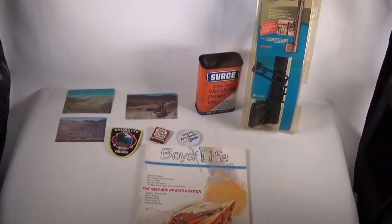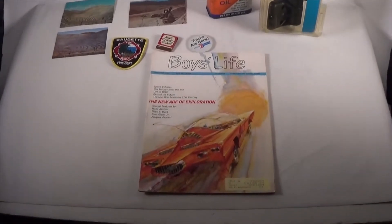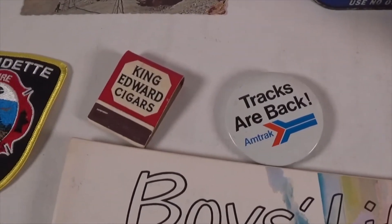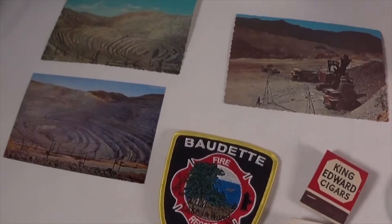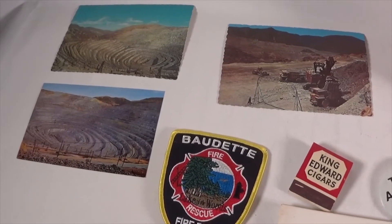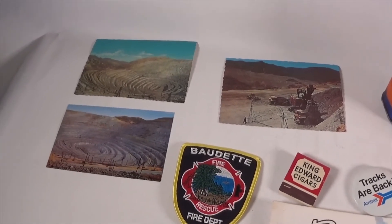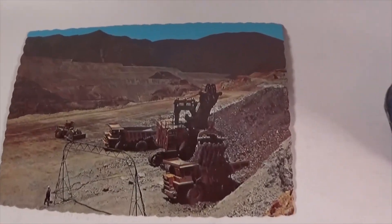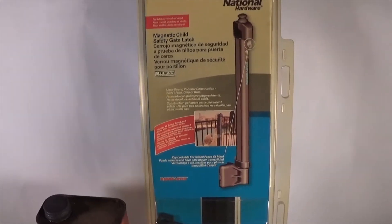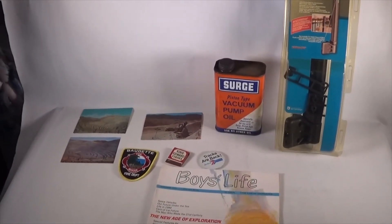Good morning wonderful people — $104.37 going out today. We got a Boys Life magazine from October 1965, a little Amtrak button pin, a King Edward cigarette fire department rescue item, three postcards — mining ones, kind of cool — listed since I started eBay three years ago, finally sold. Also sold a surge piston-type vacuum pump oil can, and a Megton child safety gate latch with a key. Hope you have a good day — bye!